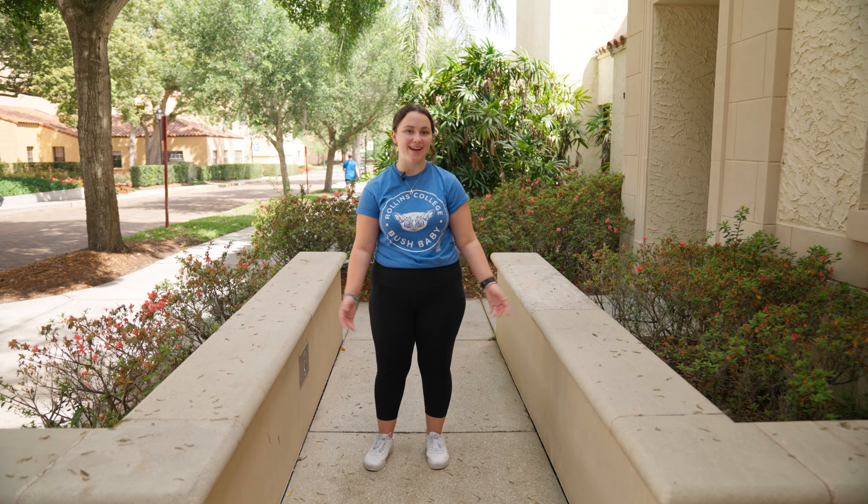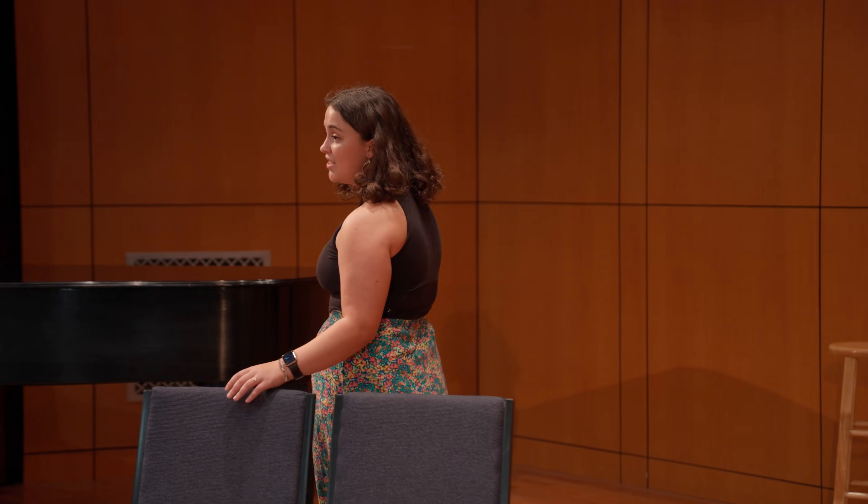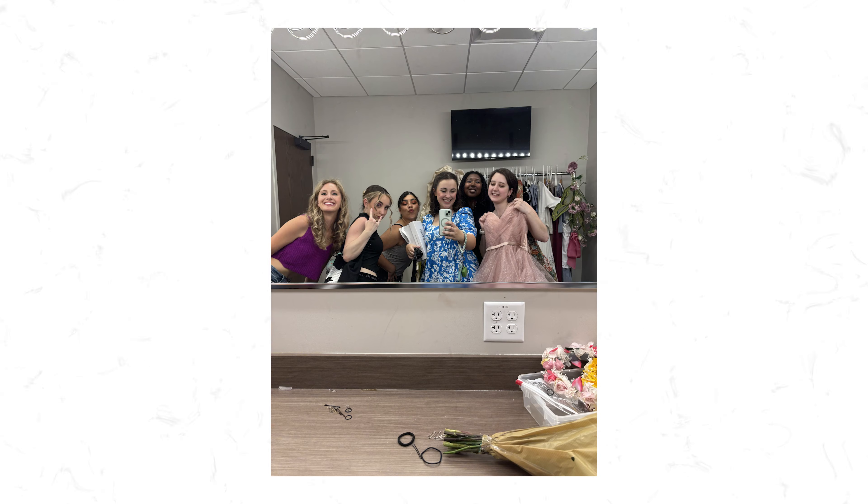Now let me show you my other passion — singing. I'm a classically trained singer, so when I came to Rollins I was able to double major in music and marine biology. I'm currently playing the role of Sandrillon in Jules Massenet's opera Cendrillon, otherwise known as Cinderella.